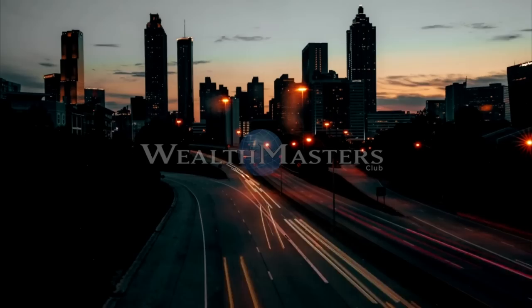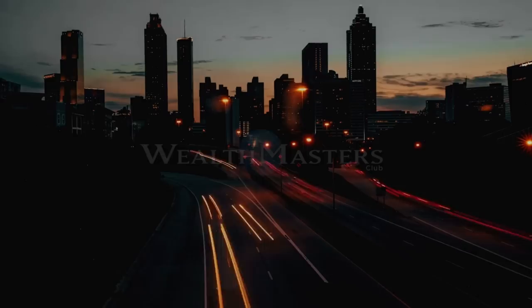Thank you so much to the official channel sponsor, the Wealth Masters Club, for helping ordinary people make money through property investments in specialized trust. Click the link in the description to find out more.